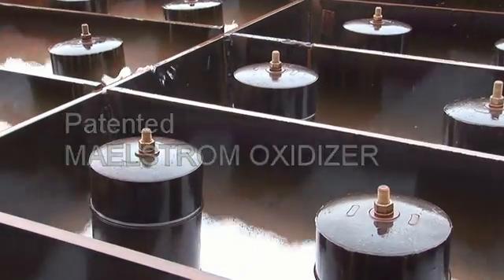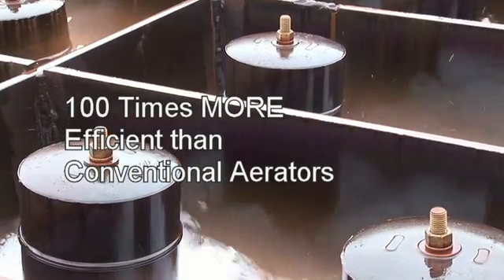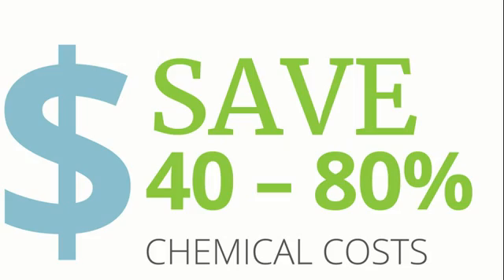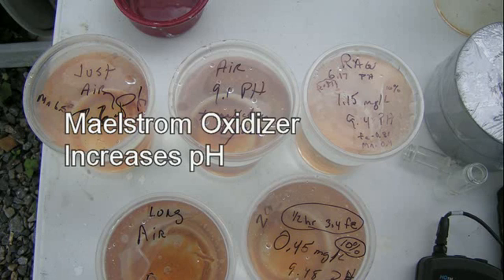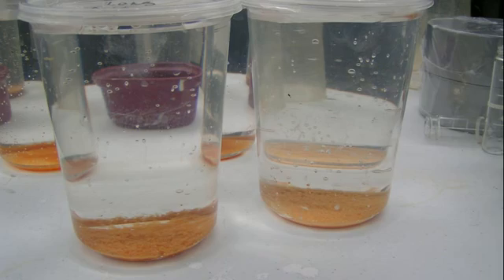Our device and method is more than 100 times more efficient than conventional aerators and can cut chemical usage costs 40 to 80 percent. Super saturating your raw water with the patented Maelstrom oxidizer increases pH, and therefore costly chemicals needed to raise pH can be greatly reduced.